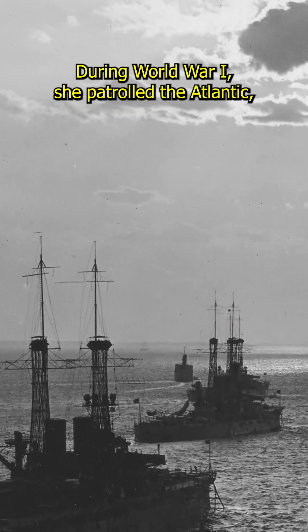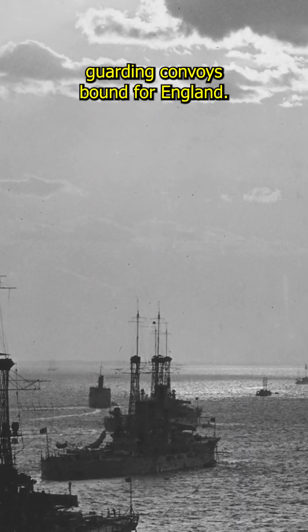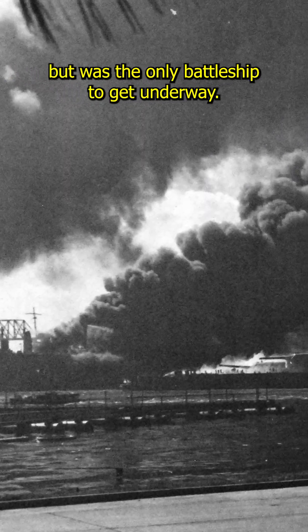During World War I, she patrolled the Atlantic, guarding convoys bound for England. On December 7, 1941, during the surprise attack on Pearl Harbor, Nevada sustained heavy damage but was the only battleship to get underway.